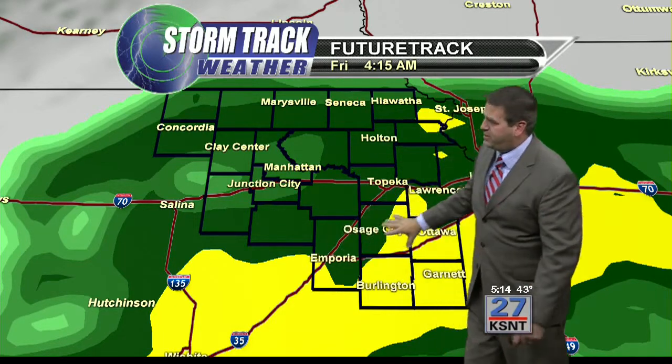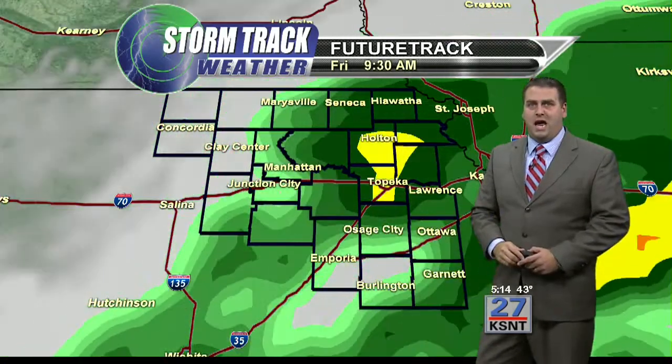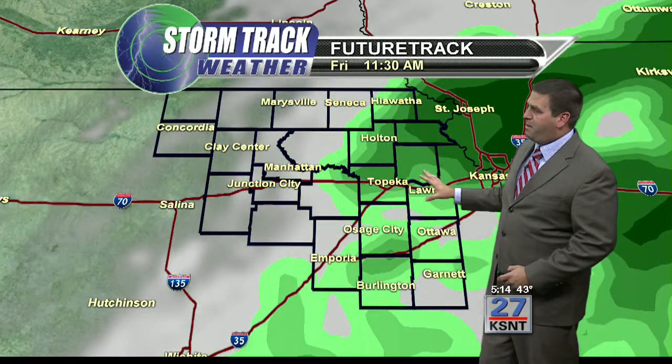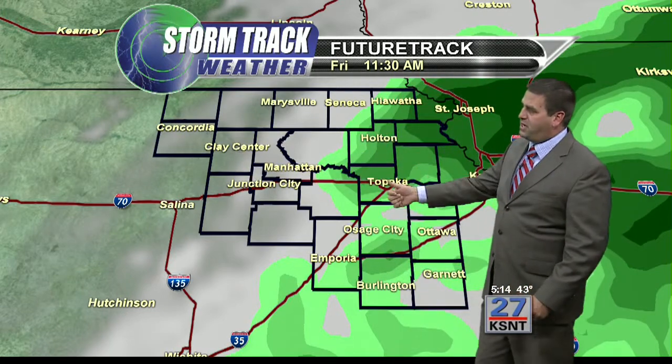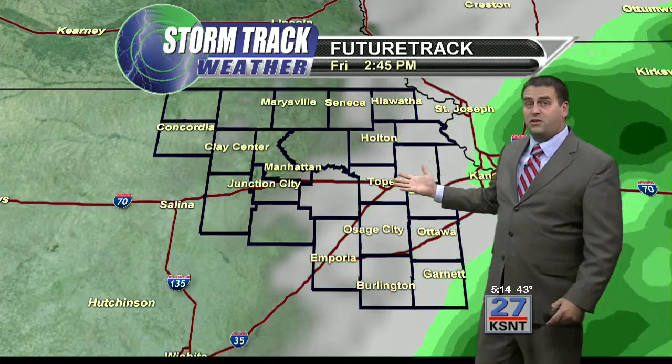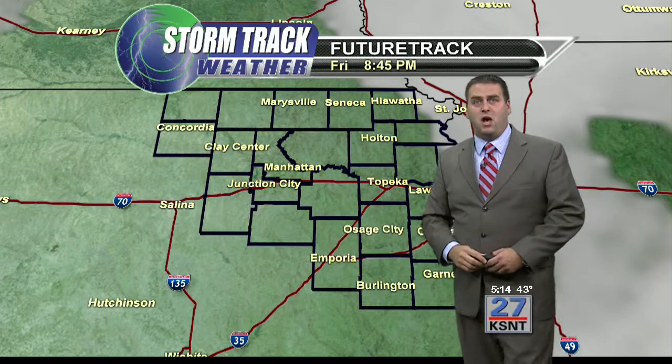The yellow on the radar indicates a pretty steady, moderate to heavy rain. Then again, periods of rain continuing through about midday tomorrow. By 11:30, it's dry to the west and showery across the east, and then that moves out. We start to clear out in the afternoon and evening hours on Friday.